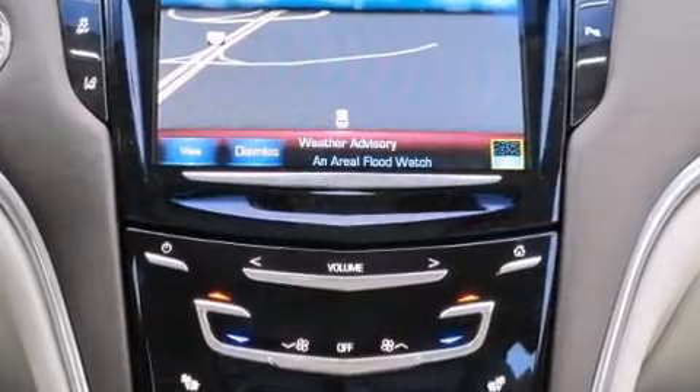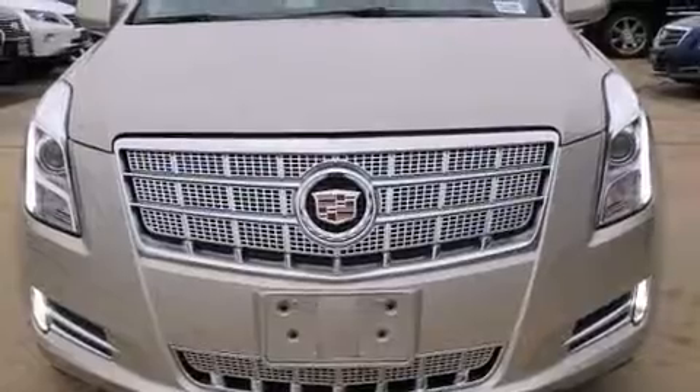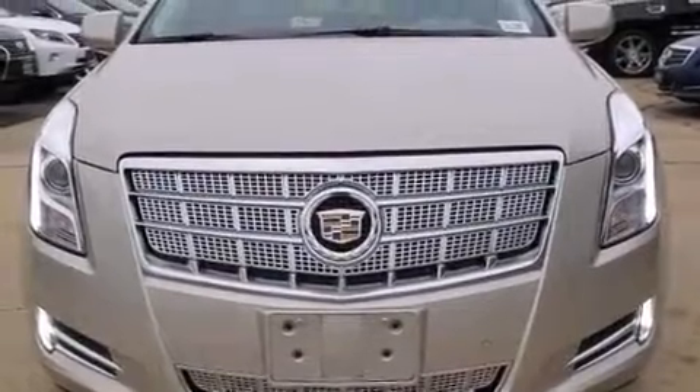Passengers are protected by various safety and security features, including traction control, a panic alarm, and four-wheel disc brakes with ABS.